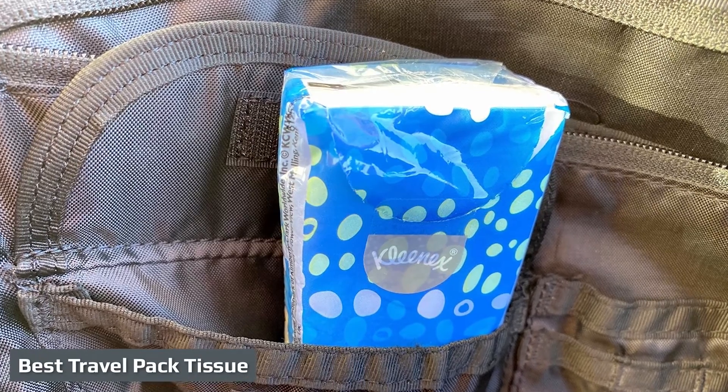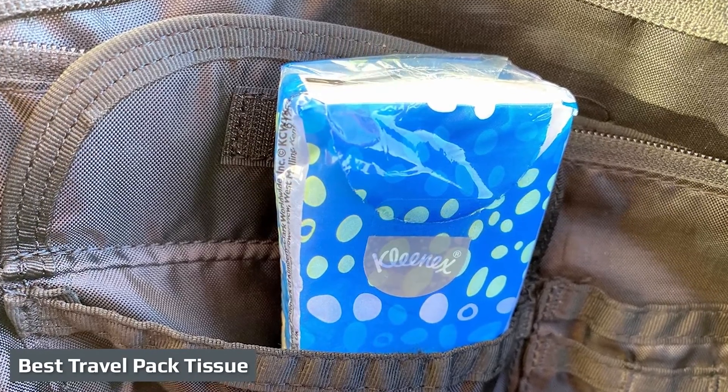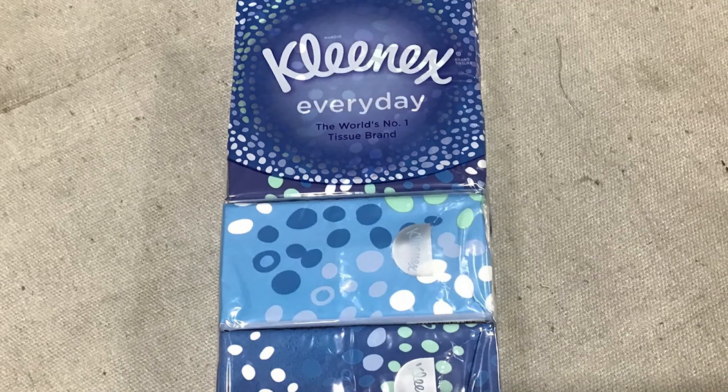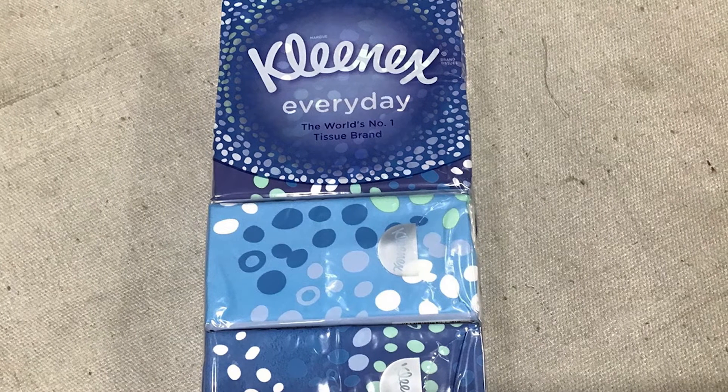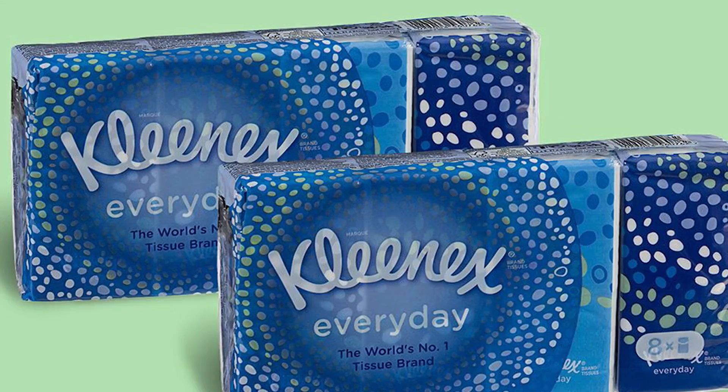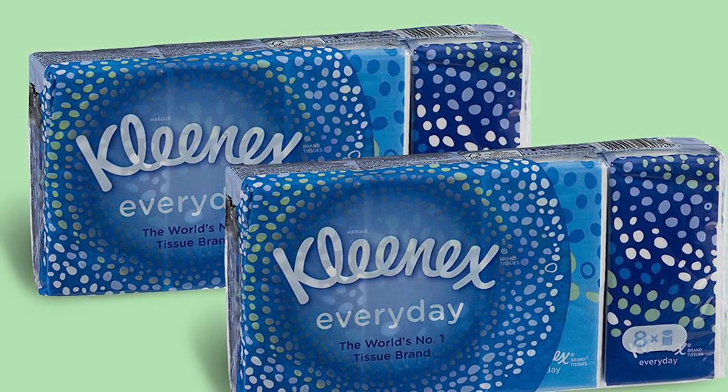The Kleenex Everyday Pocket is a specially packaged tissue that is great when you're on the go. The tissue itself seems to be largely the same as other Kleenex brand products. It fits discreetly in a purse, backpack, or jacket pocket and has a resealable tab so the package stays closed wherever you stash it.